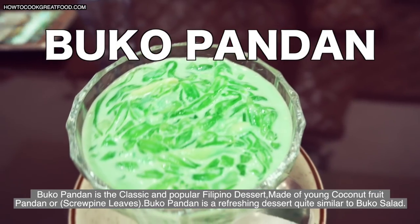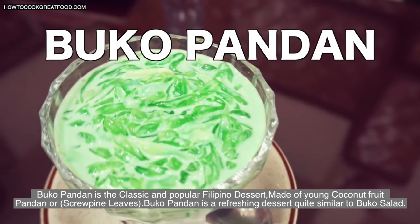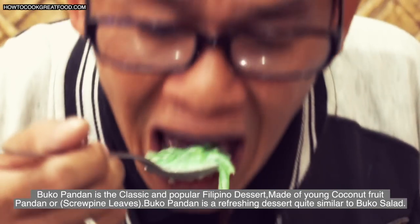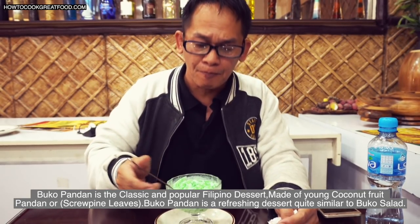Buko Pandan is a classic and popular Filipino dessert made of young coconut fruit and pandan, or screw pine, leaves. Buko Pandan is a refreshing dessert quite similar to buko salad.